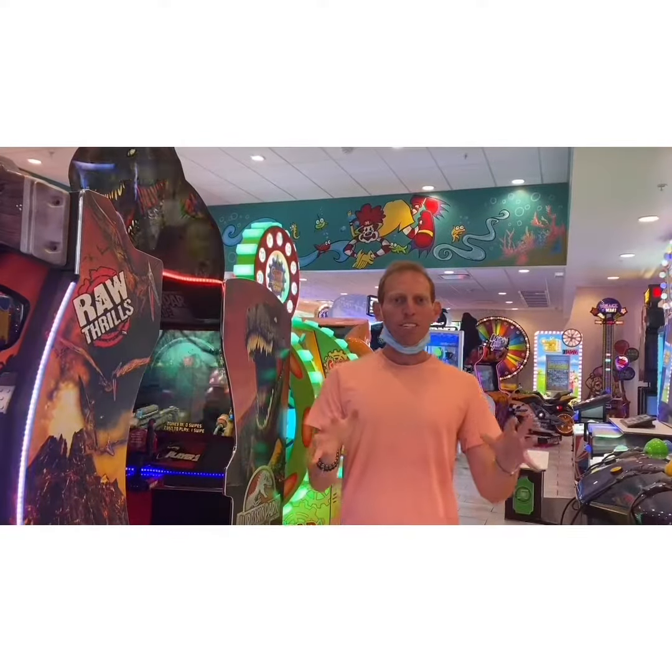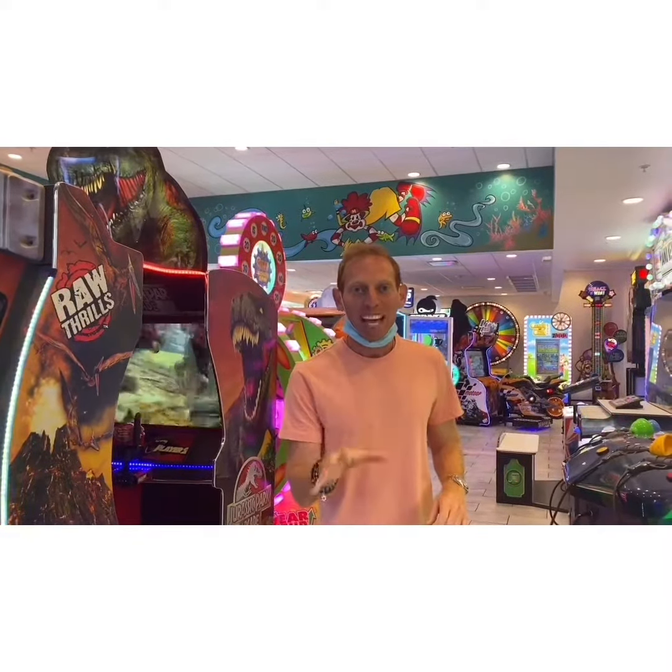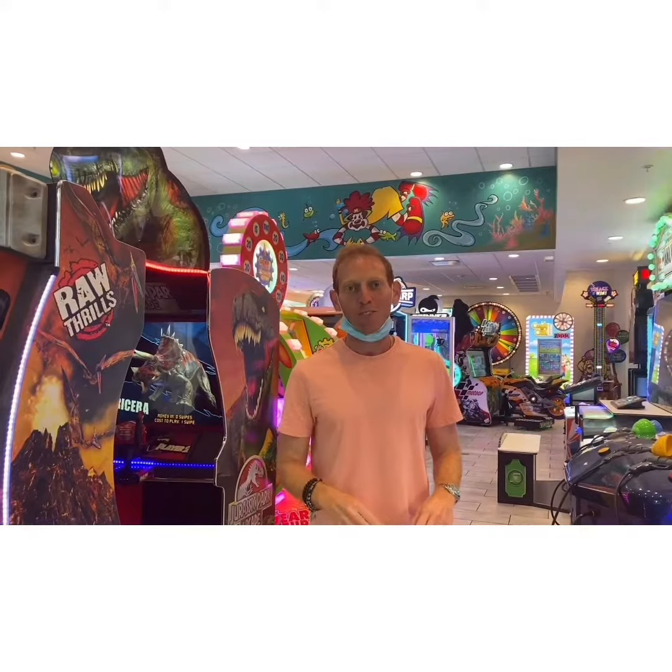I want to thank Chef Ernesto and Mr. P — this was a great experience, a lot of fun. And we got to taste some of the most amazing dishes at McDonald's. This is Sammy Goldberg and you're watching Respect the Chain.